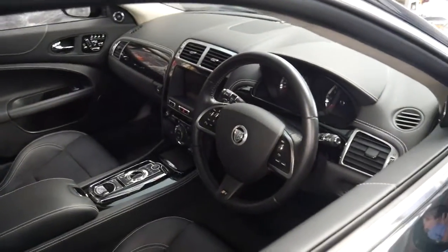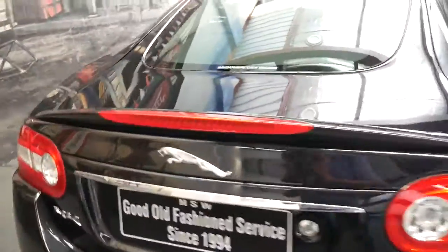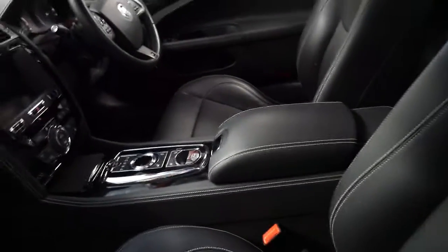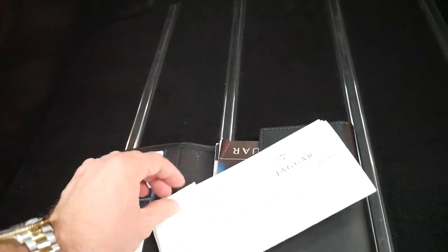But it's in absolutely beautiful condition. It's been straight delivered from new. The other good thing about the 5 litre supercharged engine is it's very reliable — that's the best thing about these newer Jags. And it's actually got receipts for servicing, which is brilliant.